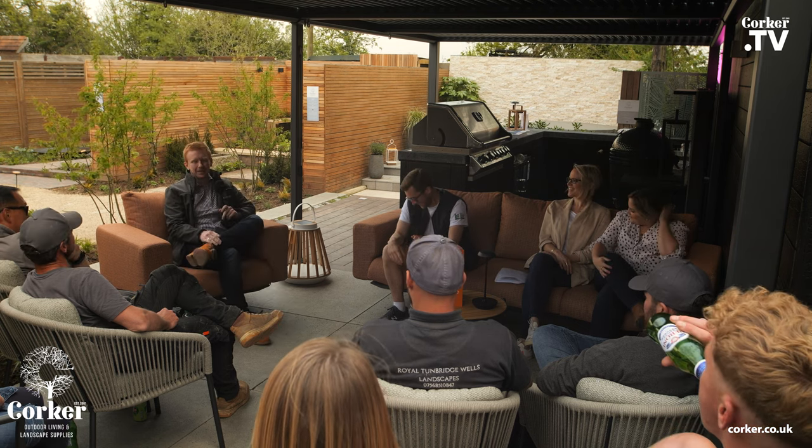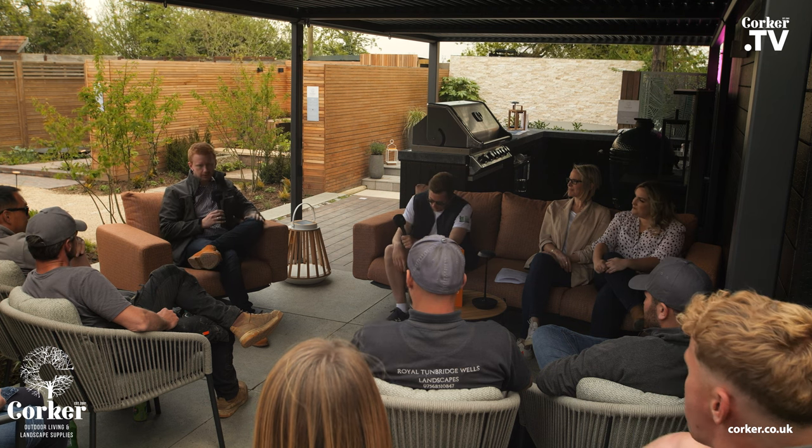This is Ryan from Skelavis. So I'm Ryan from Skelavis. Obviously you'll see our products dotted around all around this garden.